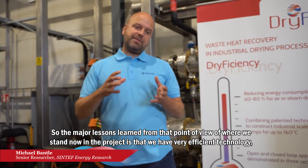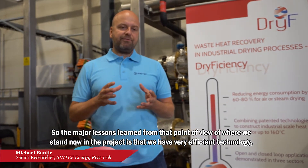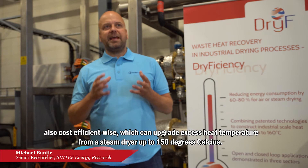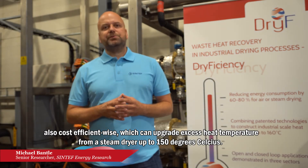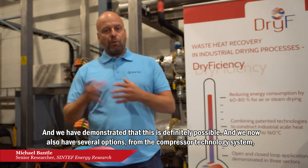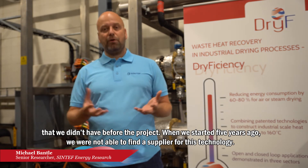The major lessons learned from that point of view — where we stand now in the project — is that we have very efficient technology, also cost-efficient, which can upgrade an excess heat temperature from a steam dryer up to 150 degrees Celsius. We have demonstrated that this is definitely possible, and we also now have several options for different compressor technologies, which we didn't have before the project.